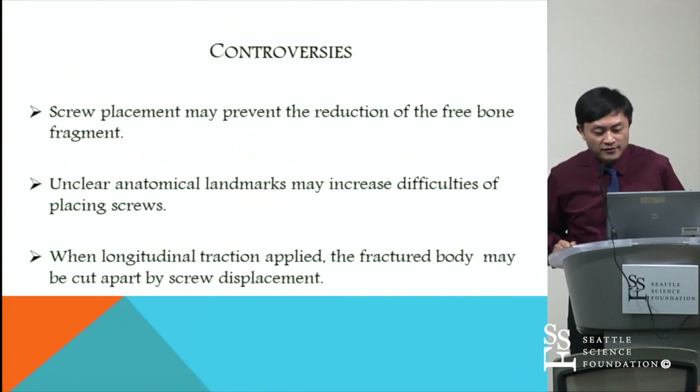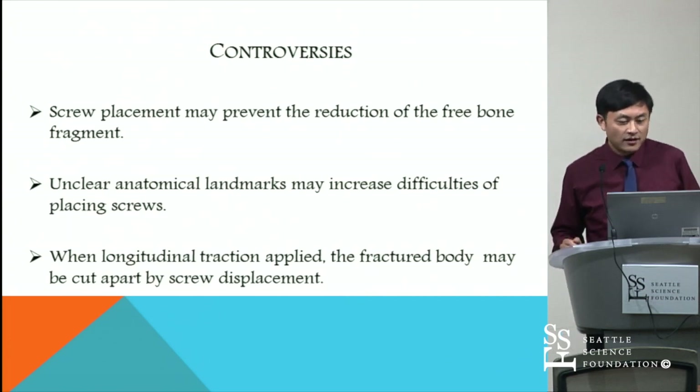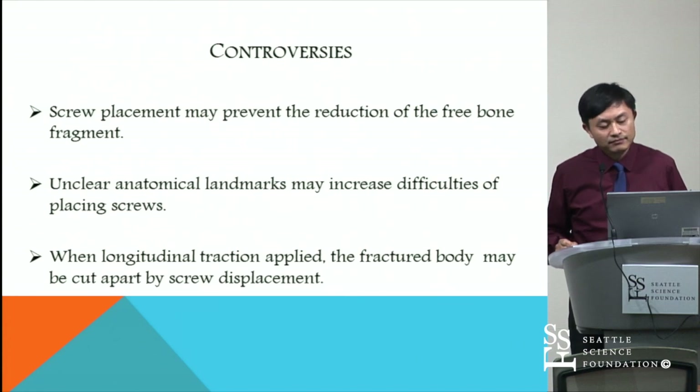Some researchers have raised ongoing controversy about the technique. Some think that screw placement may prevent reduction of free bone fragments. Unclear anatomical landmarks may increase the difficulty of placing the screw. When longitudinal traction is applied, the vertebral body may be cut apart. But in our experience, most patients achieve good results.